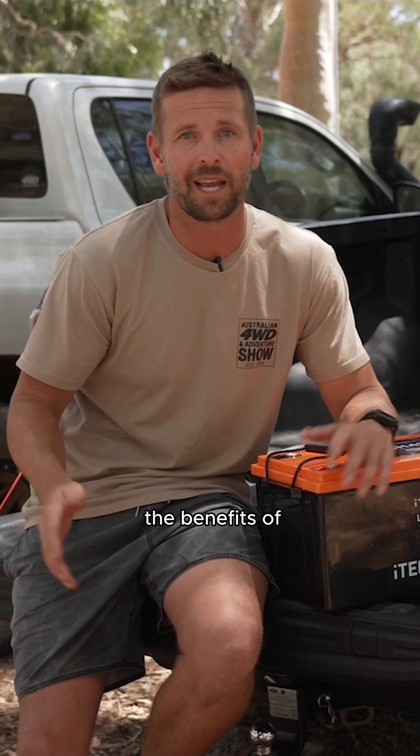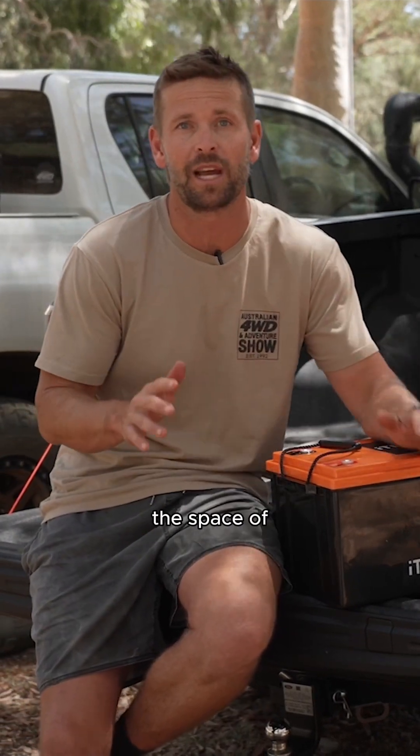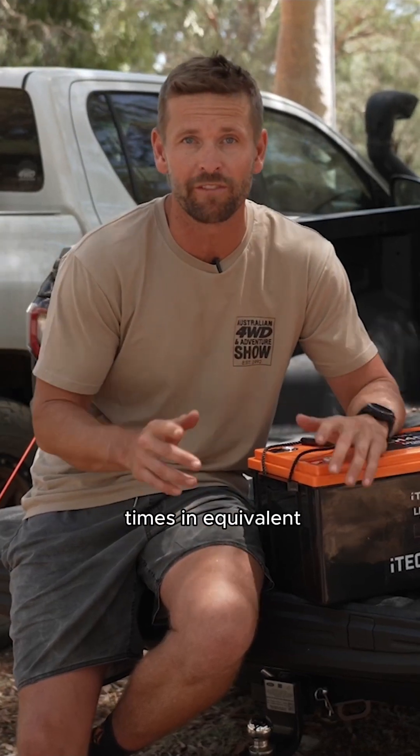So what are the benefits of making the switch? To start, this unit's compact size means it will fit in the space of your old 200 amp hour battery while offering four times the equivalent usable power.